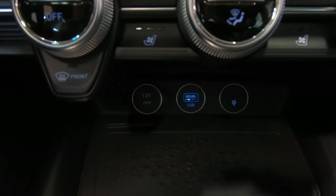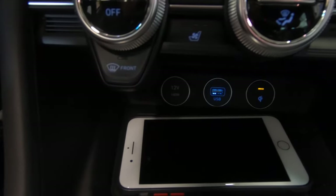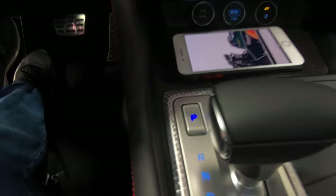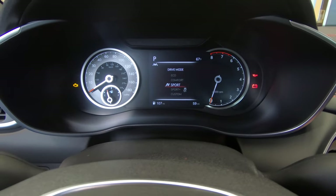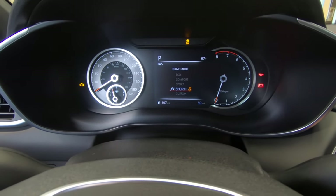And obviously connectivity — there is wireless charging as well. A very well put together sedan to say the very least. But one of the most important aspects of answering the question, is the 2022 Genesis G70 the ultimate sport sedan, is to take it out on the road and do a test drive. Let's do that now.